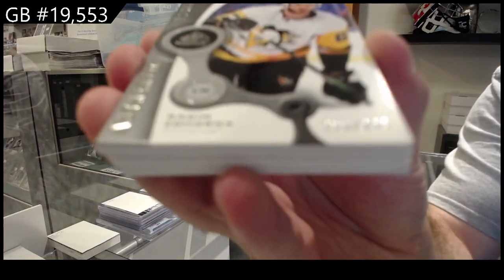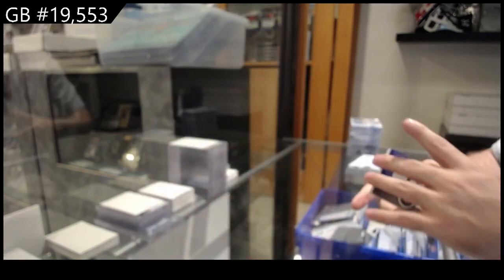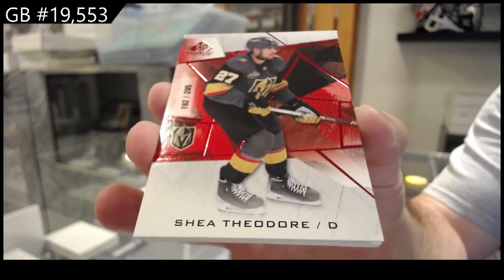$9.99, Zahorna for Pittsburgh. Rookie Zahorna. For the Vegas Golden Knights, Shea Theodore. $2.05.